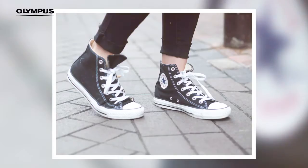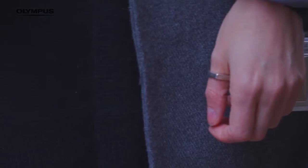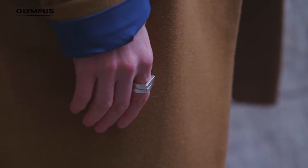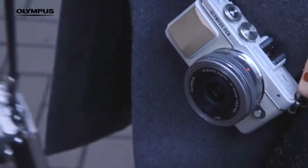Shooting details takes an outfit post to the next level, and you can really get creative with composition and depth of field. Consider color, texture, any hardware or interesting stitching.